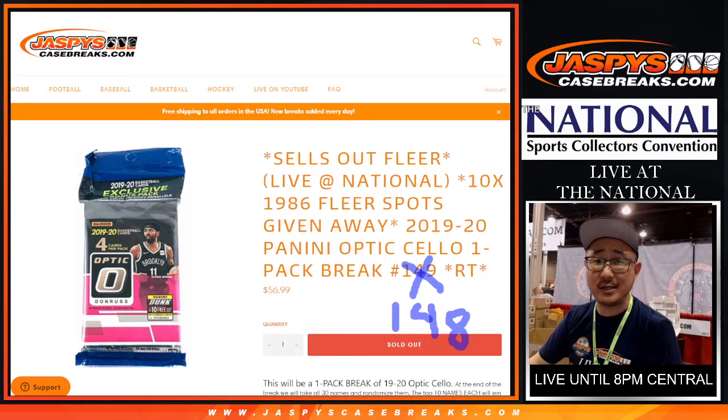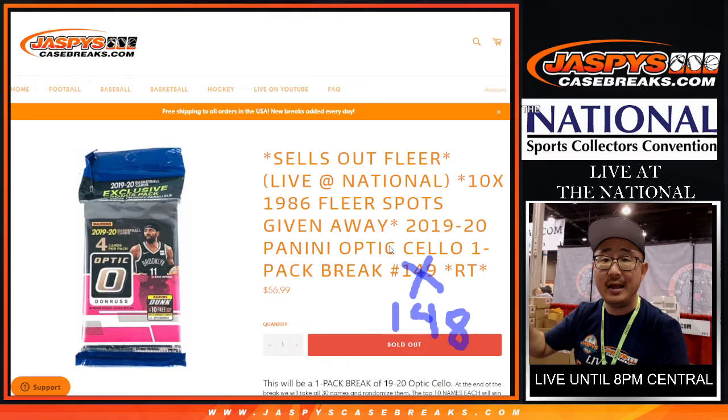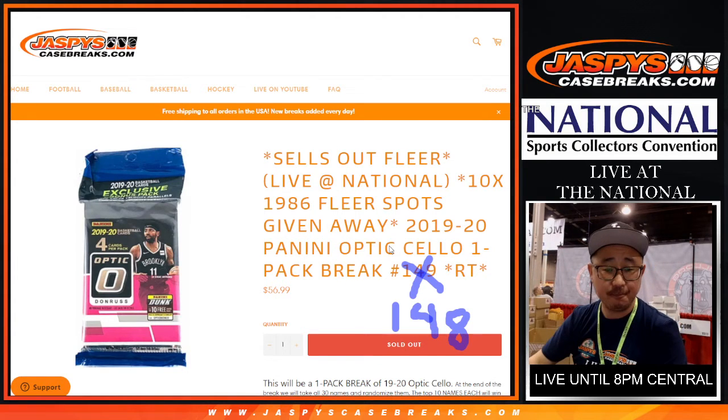Hi everyone, Joe for JaspisCaseBreaks.com coming at you with a pack of 2019-2020 Panini Optic Basketball Cello Pack Edition. This one actually does not sell out FLIR. This is 148 — you can see 149 in the background that I X'd out. That's the one that fills up the FLIR and that's coming up in a separate video next after this. So we're coming live from the National. Thanks everyone for stopping by and hanging out with us.